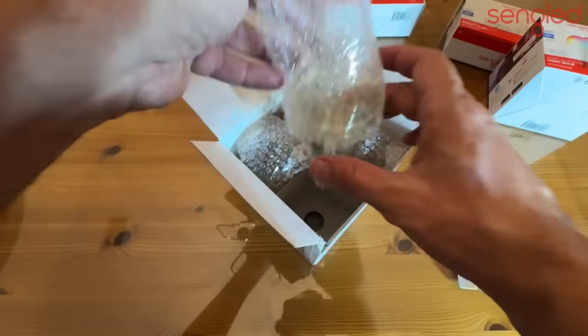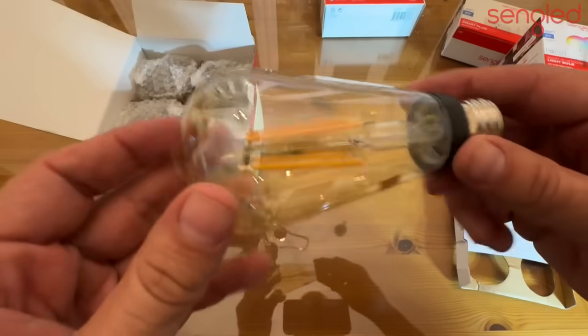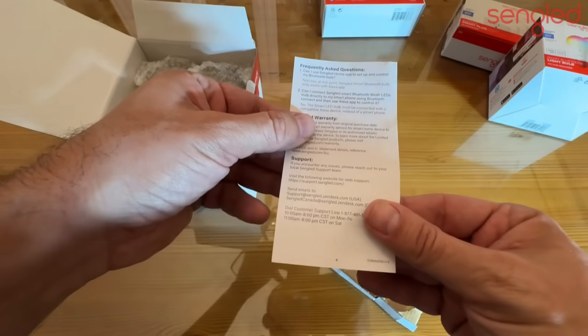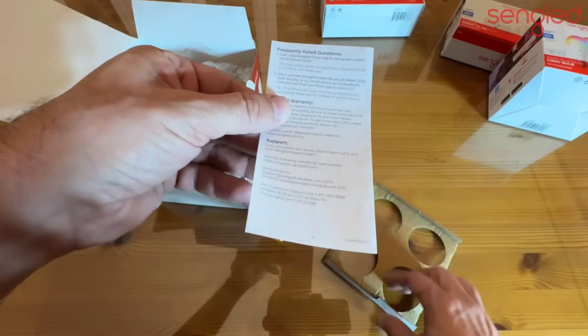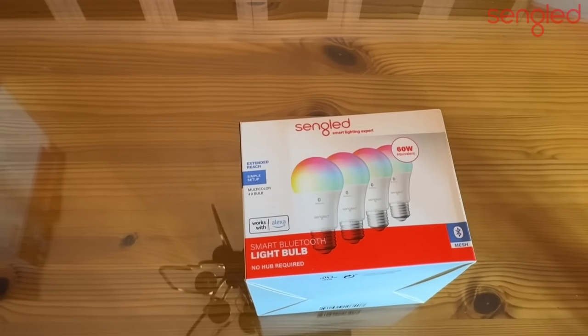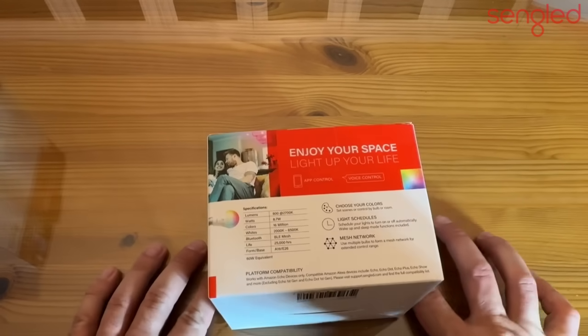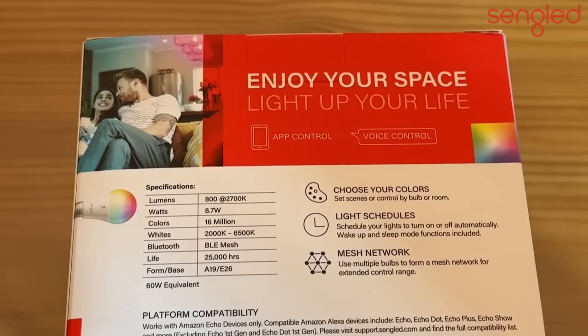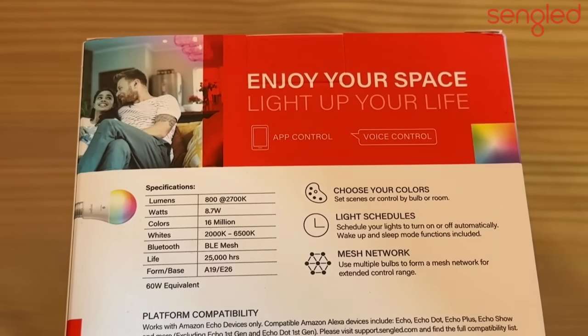You can see inside what these look like — a standard bulb, pretty cool. The brand is Sengled and you can use the Sengled Home app with the Bluetooth setup. Over here we have the smart Bluetooth light bulbs — no hub required, simple setup, multi-bulb coloring. These ones are 800 lumens, that's bright, at 8.7 watts — not much energy. They offer 16 million colors, a color range of 2000K to 6500K giving you a whole spectrum, BLE mesh, and 25,000 hours lifespan.